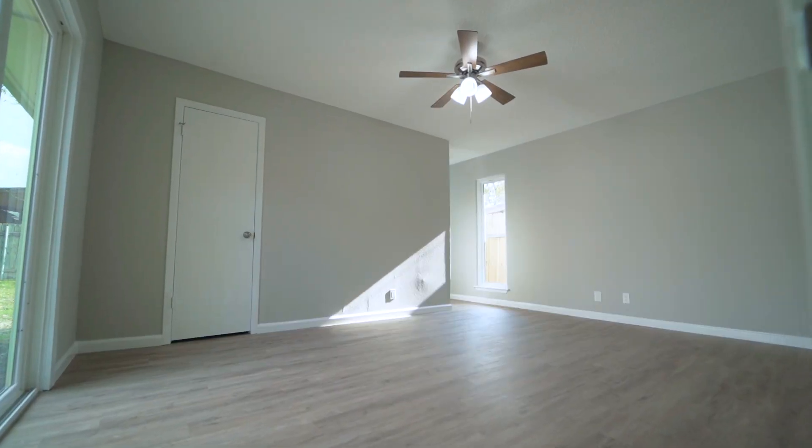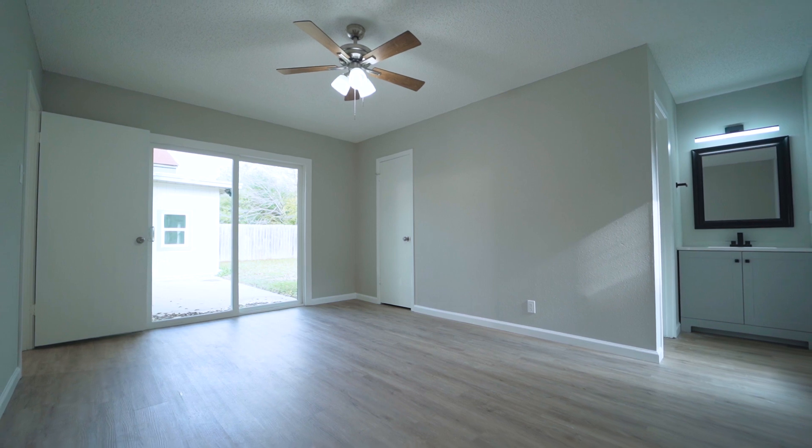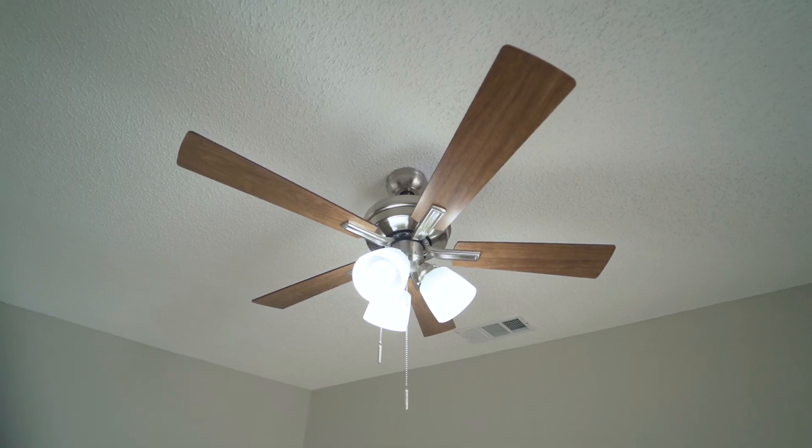As you make your way to the generous master bedroom, notice all the natural daylight coming from your exclusive access to the back patio. A large walk-in closet, ceiling fan, and en suite.